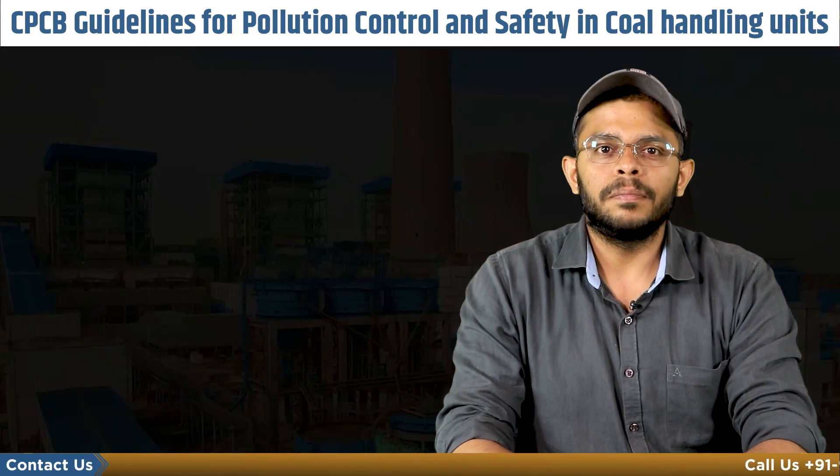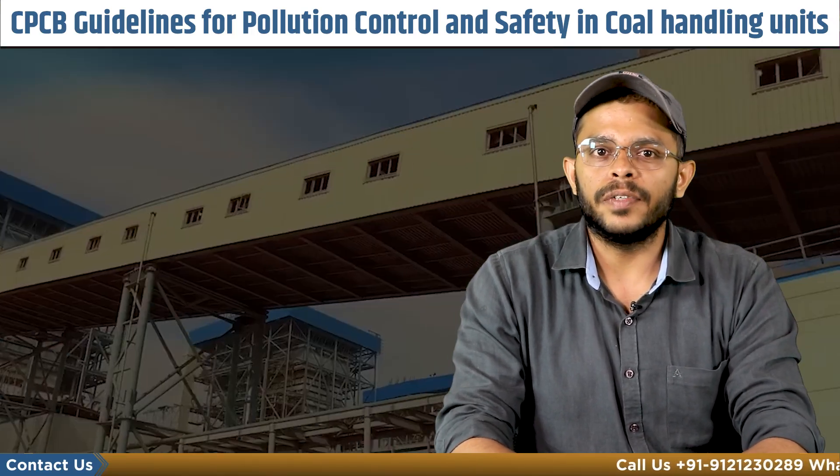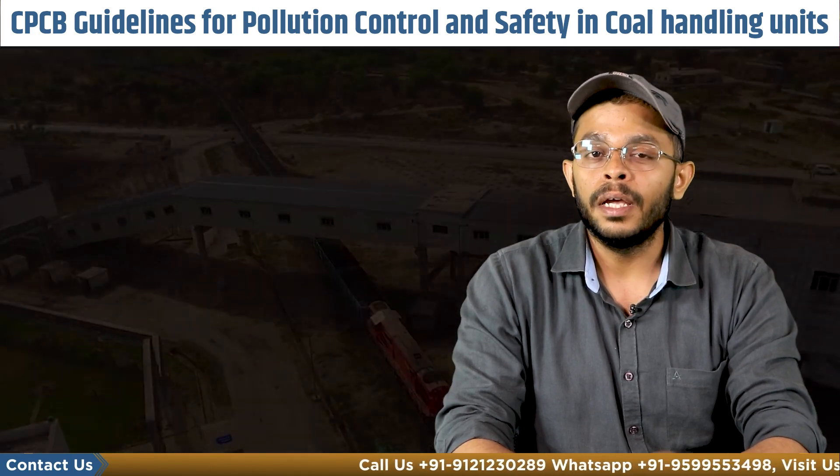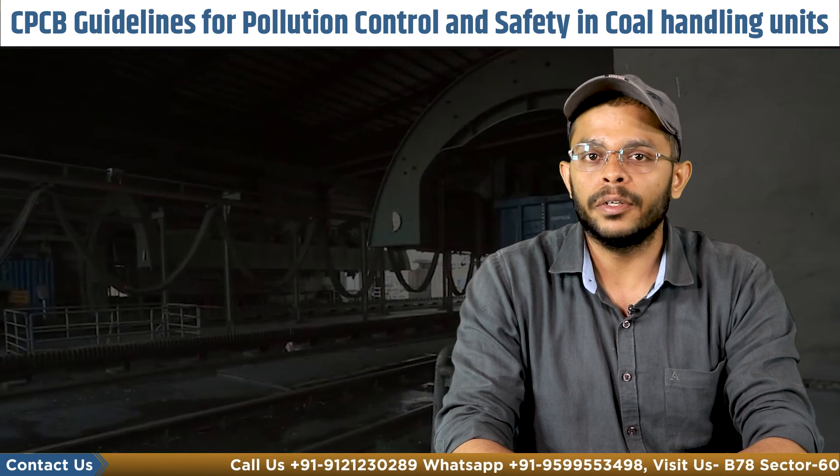Hello and welcome to Cobbiz. My name is Shaleen Verma and in today's video we will discuss the CPCB guidelines for pollution control and safety in coal handling units.